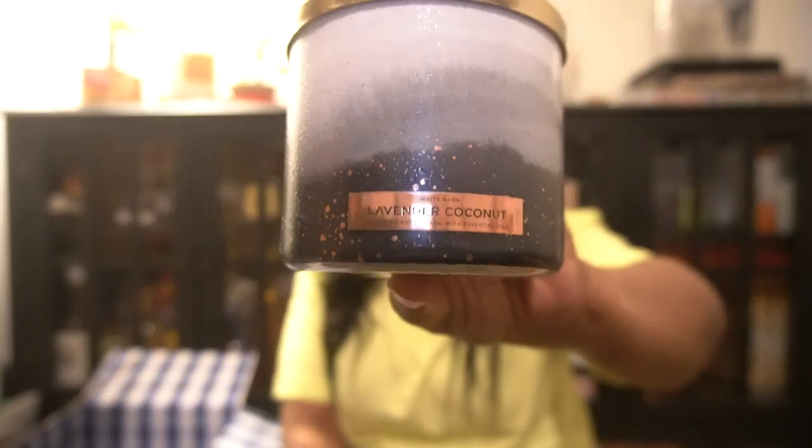Lavender Coconut — I think I already have this candle so I will more than likely exchange this one as well. The scent notes are lavender, coconut, and vanilla bean. I've hauled this one already. I was thinking: sometimes when people shop in the store they never see the online exclusive candles, so since I ordered some online I decided to grab some online exclusives so those candles could be in the store and people who never order online could have a chance to get them.